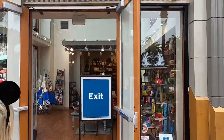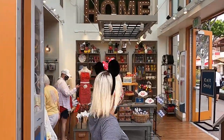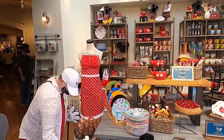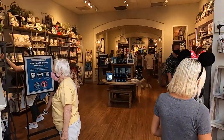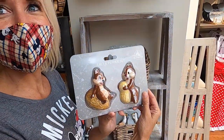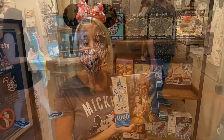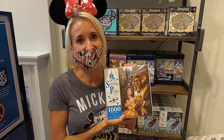Next up, the Disney Home Store. It's our turn! Chip and Dale Salt and Pepper Shakers. We saw this and our neighbor Heather loves Beauty and the Beast, so we're going to get it for her.